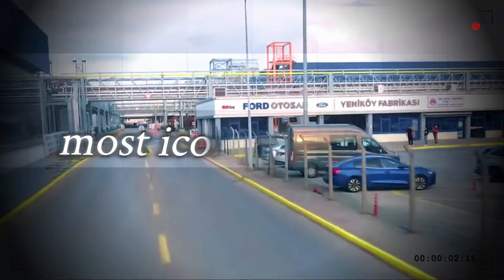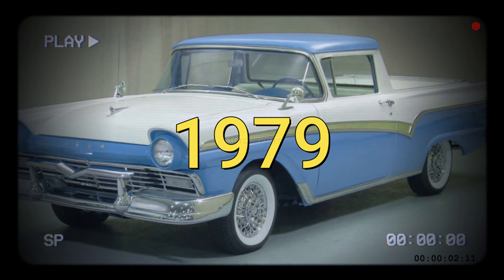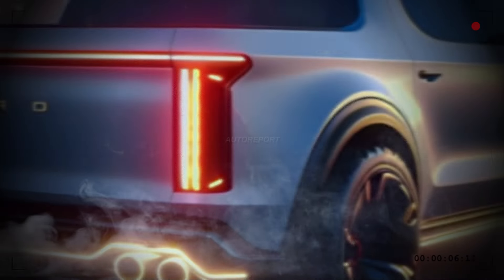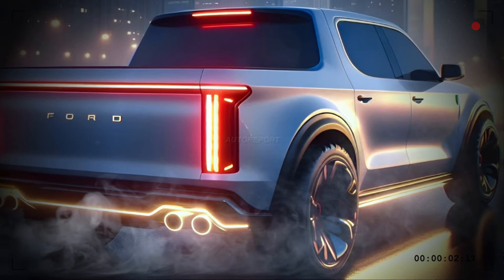What if I told you that one of the most iconic car-truck hybrids in history is making a comeback? The Ford Ranchero, which debuted in 1957 and disappeared in 1979, is returning to the roads with a stunning new look and features. In this video, we'll take a closer look at the 2025 Ford Ranchero — the ultimate fusion of classic and modern.